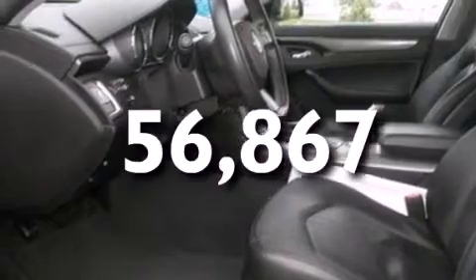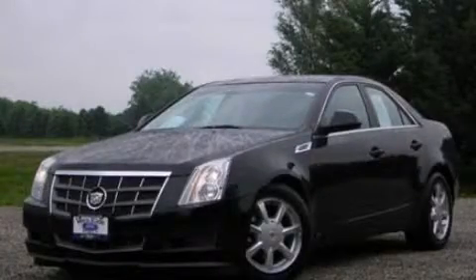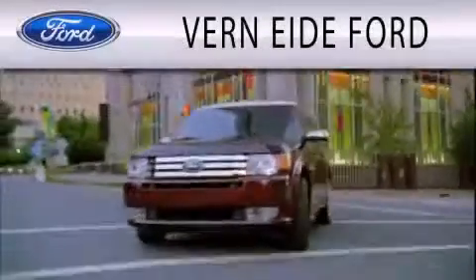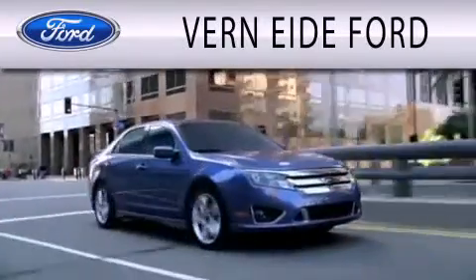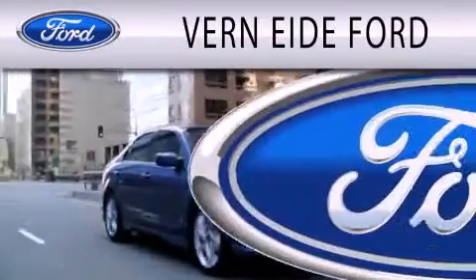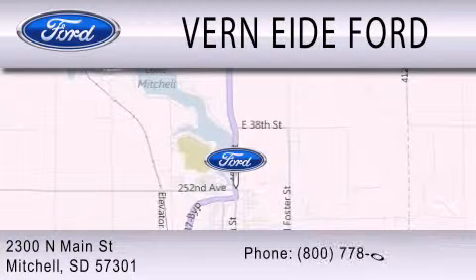Contact us today to schedule your opportunity to see this automobile in person. Verniety Ford is dedicated to doing everything possible to ensure that the experience you have selecting your next vehicle is as pleasant as possible. We are located at 2300 North Main Street in Mitchell.